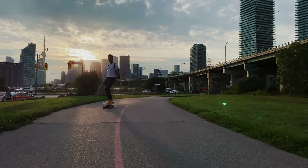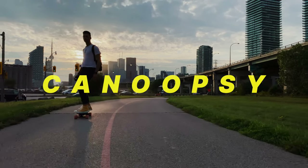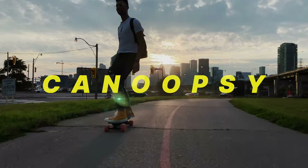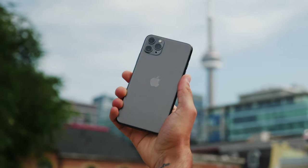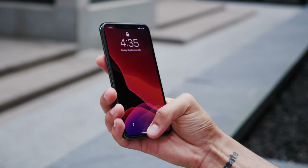You may have noticed, if you follow me on Twitter or Instagram, that Isaac, aka Canoopsy, and I have been hanging out quite a bit lately. We even did a photo walk meetup recently in Toronto. I've always been a huge fan of his work and it's been a blast collaborating with him. So when Apple announced the new iPhone 11 and 11 Pro, we had an idea.